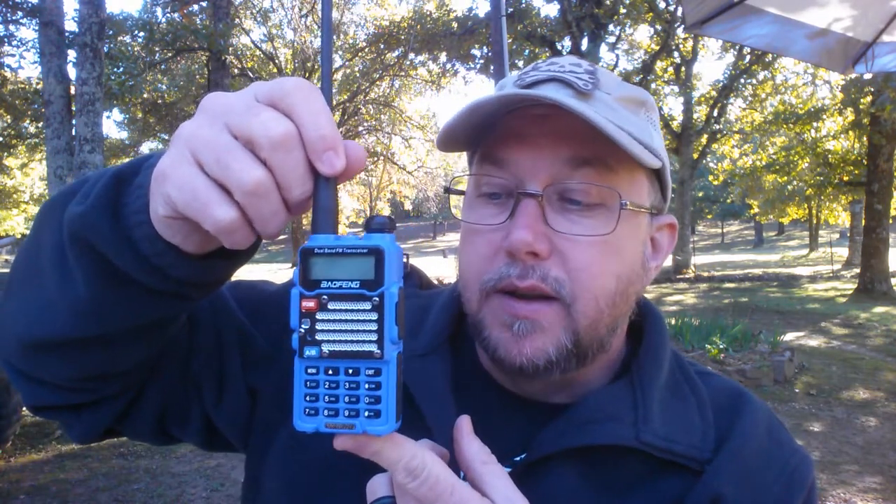Just a few minutes ago, I put this little radio on my power meter, and just as advertised, it transmits at 4 watts — not 1.3 watts. It transmits at 4 watts on the 2-meter band. So this radio does not fall within its certification limits, which means this radio is illegal.